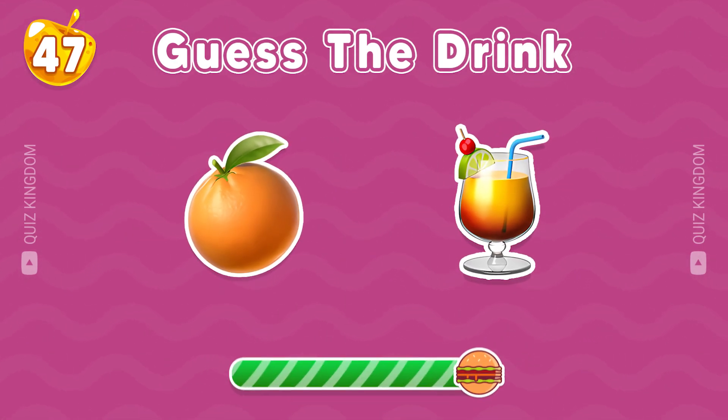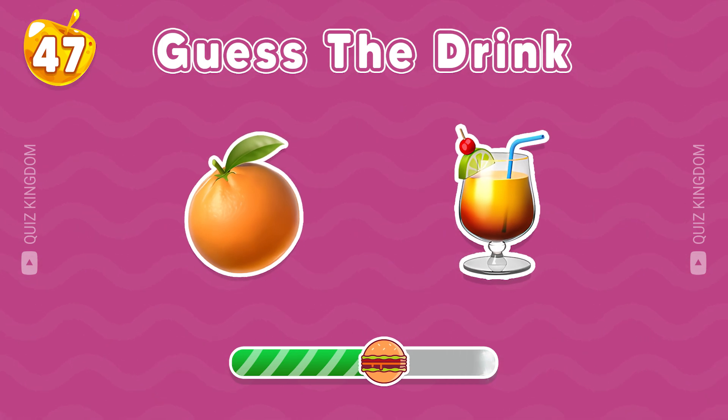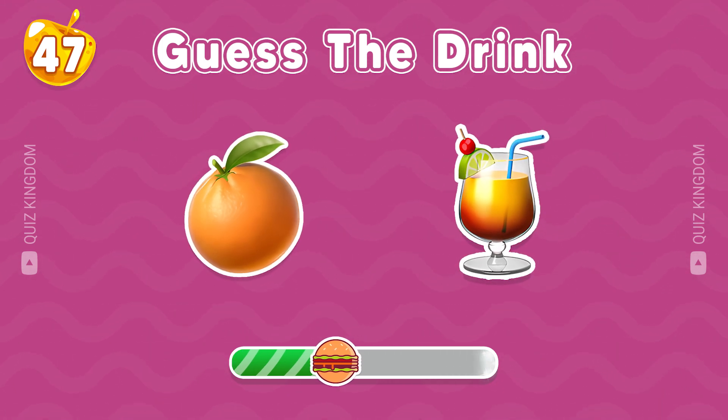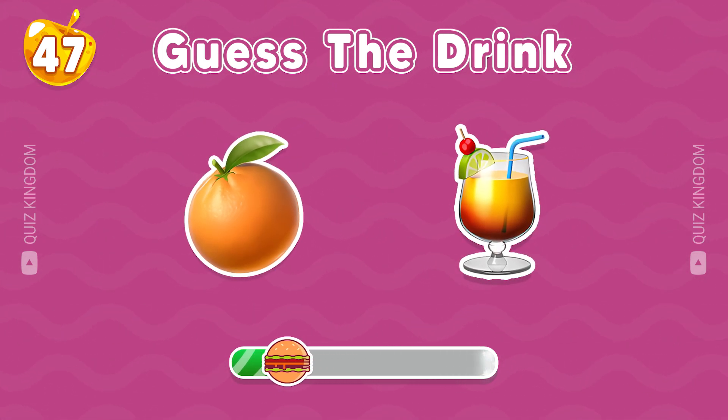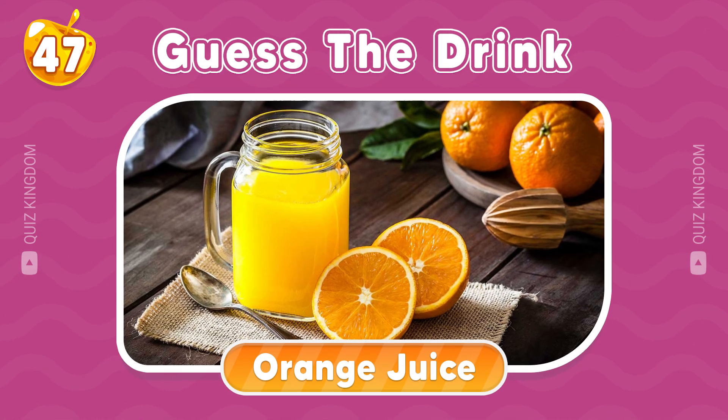Take a guess. Of course, orange juice is the correct answer.